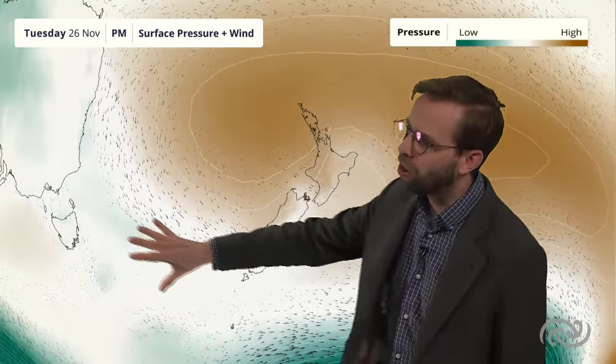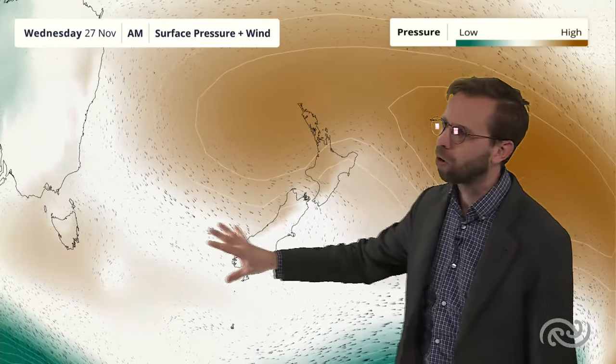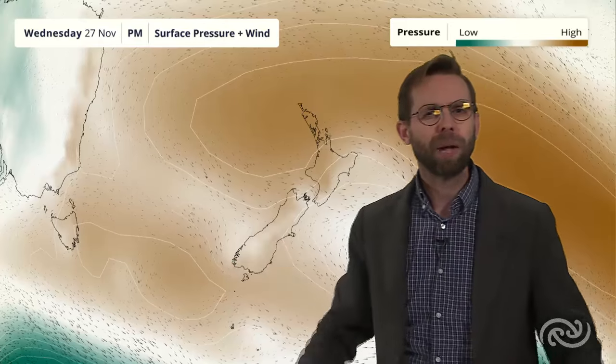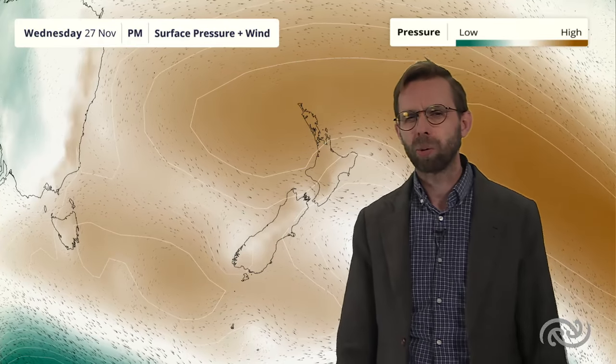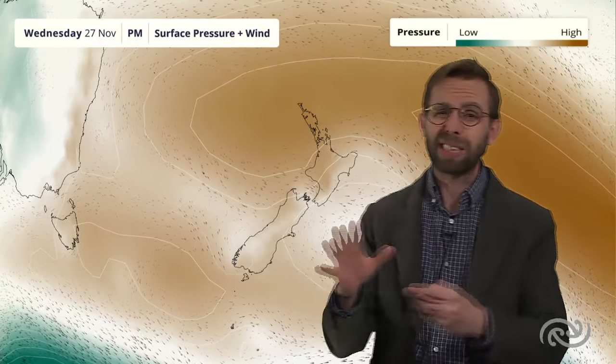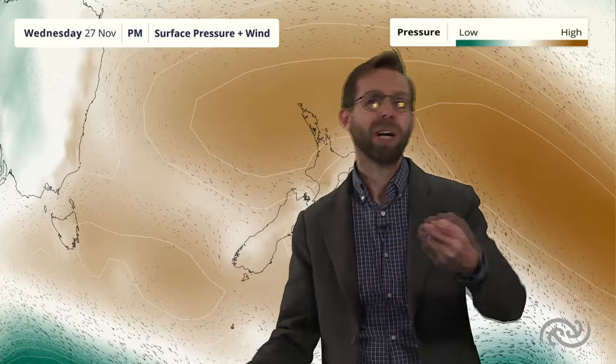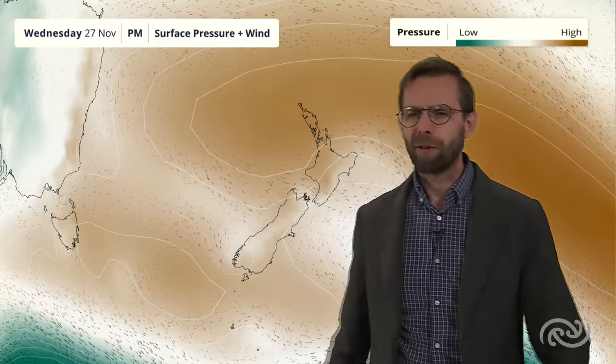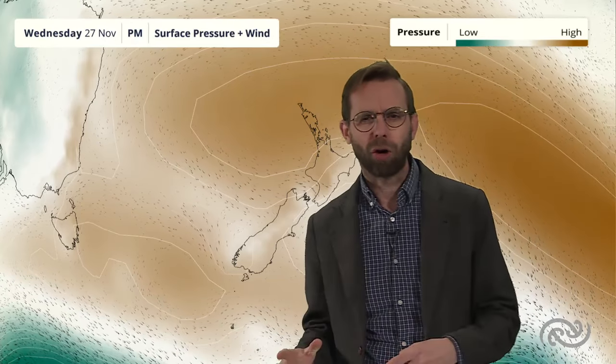That's not to say there won't be the odd area of lower pressure just running across those southern areas, with the high pressure perhaps relaxing a bit more and allowing those features to move a little bit further northwards — one to watch out for. But I think generally, particularly for places like northern Auckland, the Coromandel, and Waikato, next week things are looking pretty dry, with that high pressure being very much the driving force of the weather.